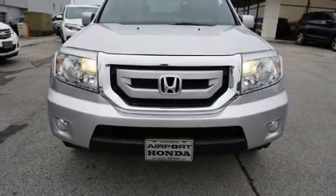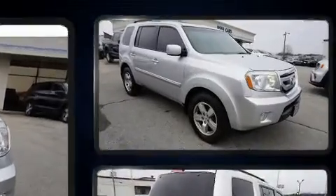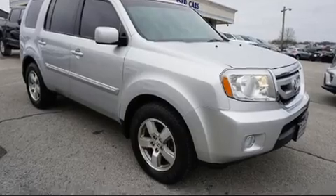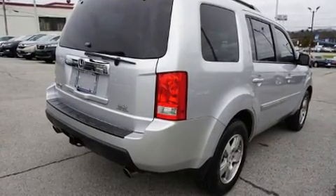You can expect a lot from the 2011 Honda Pilot. A 3.5-liter V6 engine pairs with a sophisticated 5-speed automatic transmission, and for added security, Dynamic Stability Control supplements the drivetrain.